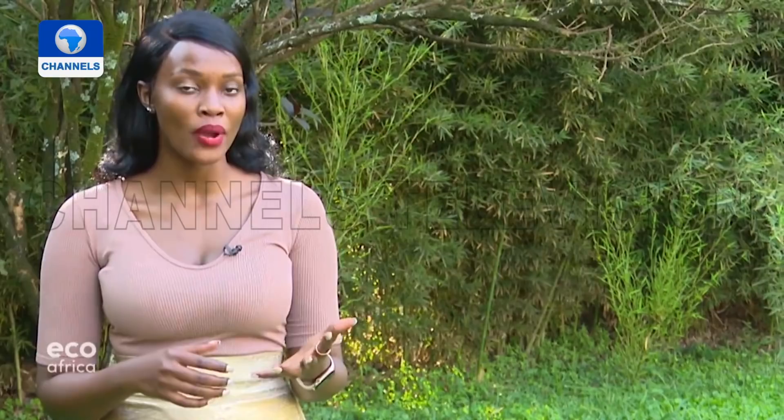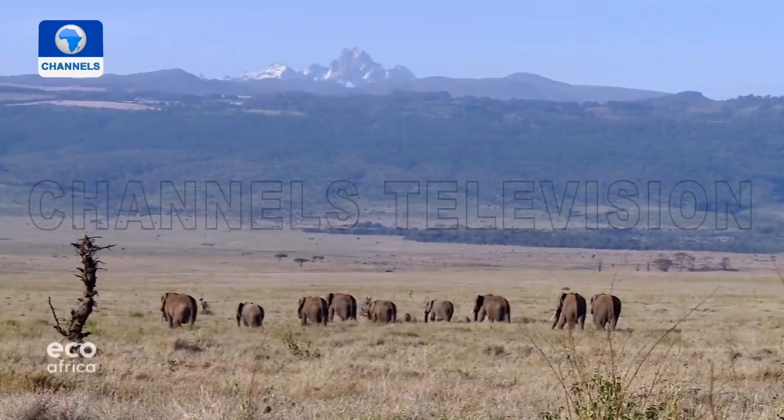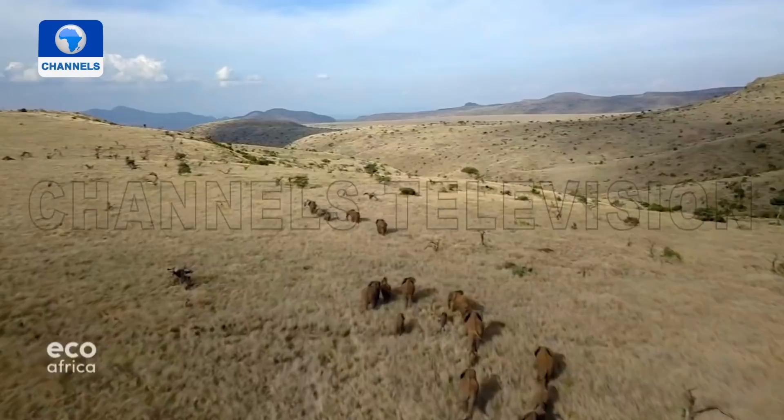That is also the theme of our next report, which comes from Kenya. It is about the rewards of looking after our environment. The Lewa Wildlife Conservancy takes a community-based approach to conservation, and it is paying off for both the local people and the local wildlife. The conservancy in central Kenya is a paradise for animals and animal lovers — its 250 square kilometers are home to thousands of giraffes, elephants, lions, rhinos, and many other species.